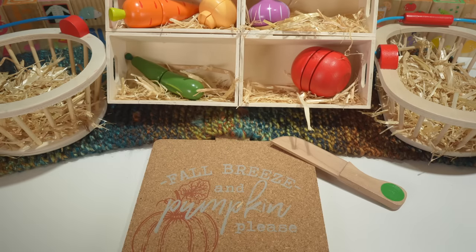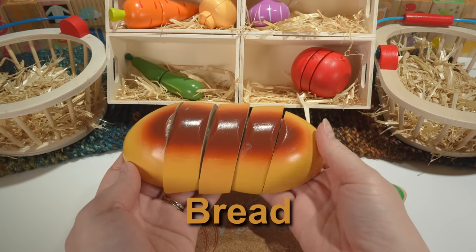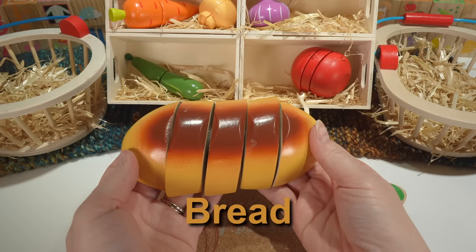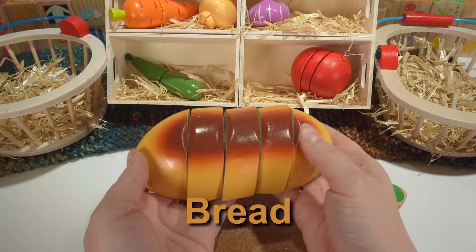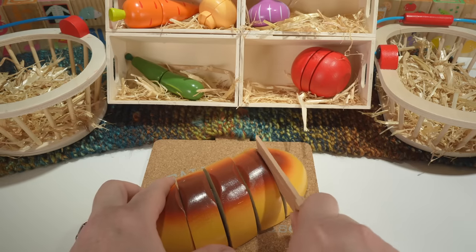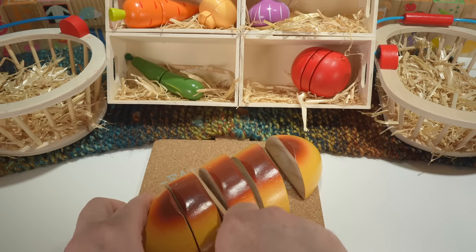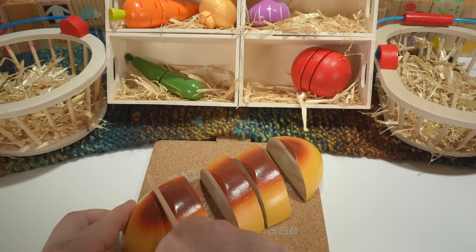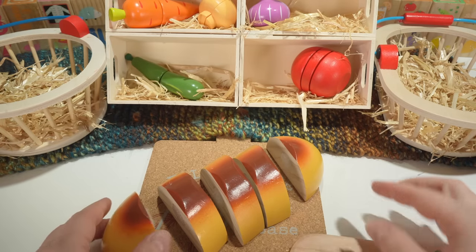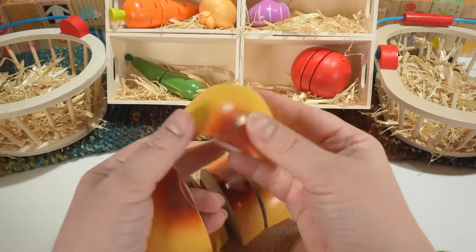And our last piece is a loaf of bread. Our bread is light brown with some dark brown. And bread is a grain — it's actually made from grains.